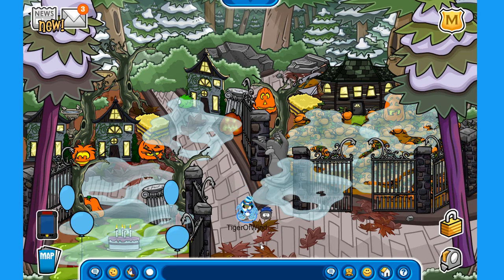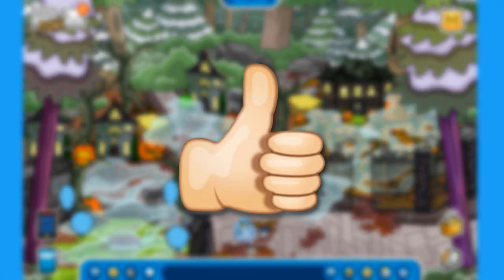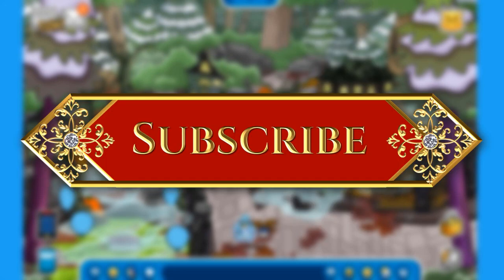Those are all the secrets from this month's catalog — hopefully I showed you all of them, I'm pretty sure I did. If you enjoyed this furniture catalog and all its secrets, make sure to hit that like button, it is very much appreciated. Share the video with other people so they can also find the new secrets, and last but not least, hit that subscribe button if you want to see more Club Penguin Rewritten videos in the near future.